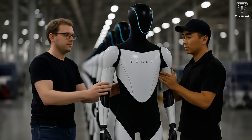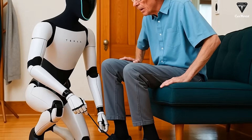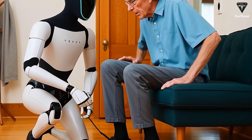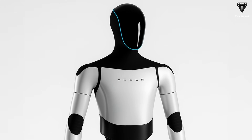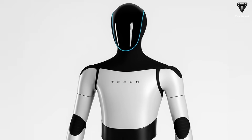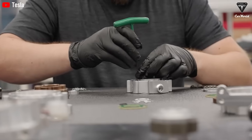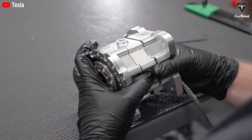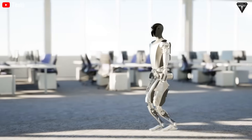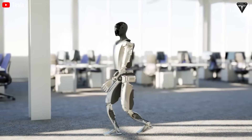What draws the most attention from the business community is the cost. Tesla has announced that each Tesla Bot costs $10,000 to produce, with annual operating costs under $2,000. By comparison, an average chef in the U.S. earns around $45,000 per year, not including insurance, benefits, and training expenses. A single Tesla Bot, priced at $10,000, can replace three chefs in the kitchen, handling 360 pies per hour.